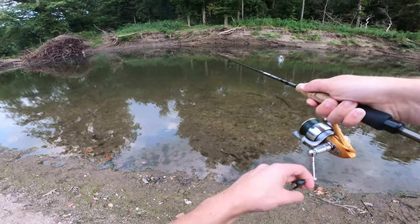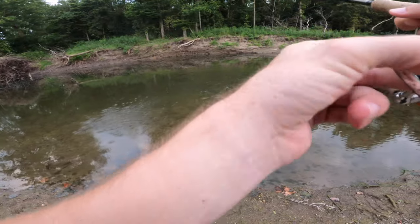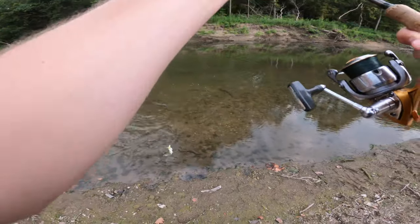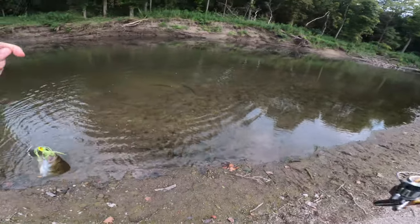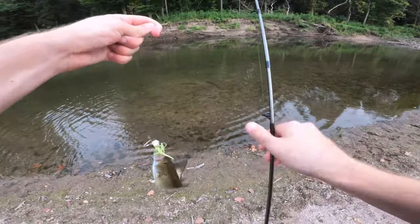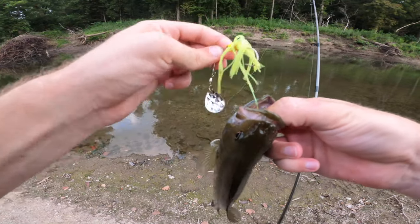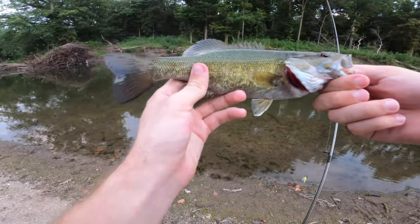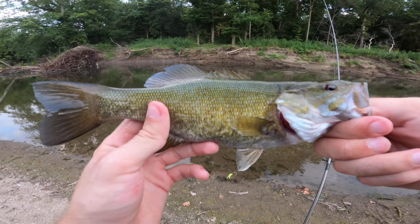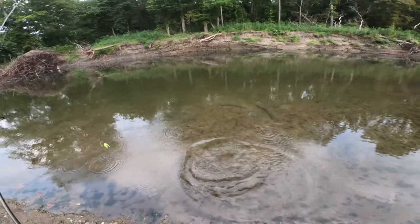There we go — that's a smallmouth, most certainly a smallmouth. Probably the one I just saw. What a fighter. It's a decent-sized one too. Beautiful little fish. Not as big as the other one, but still a nice smallmouth. Let's toss him right back. He is off as well.